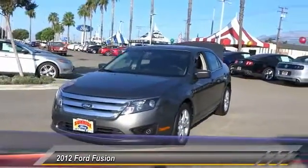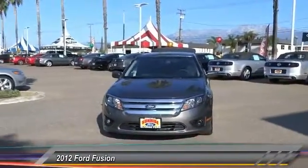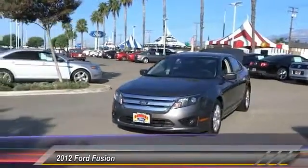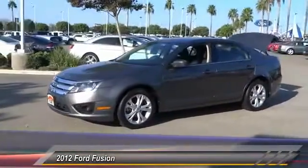2012 Fusion. You can have both impressive power and great economy in a Fusion, and it is priced below $15,000. This vehicle has less than 75,000 miles.